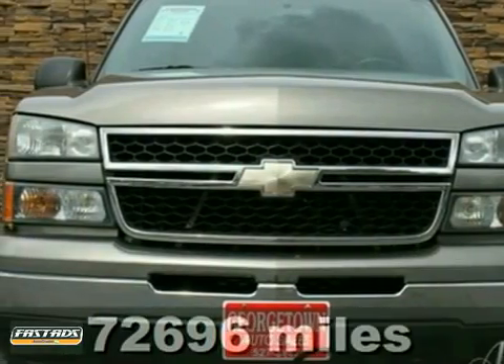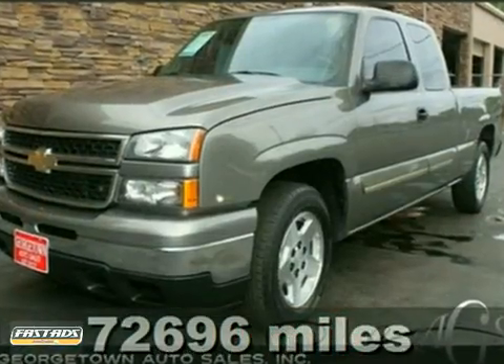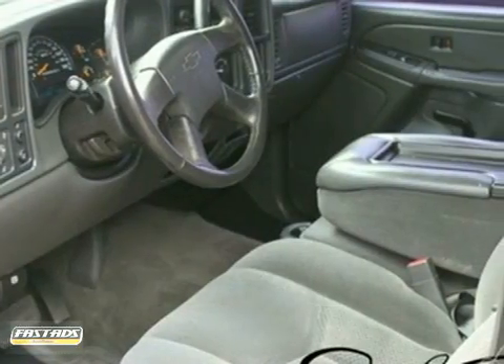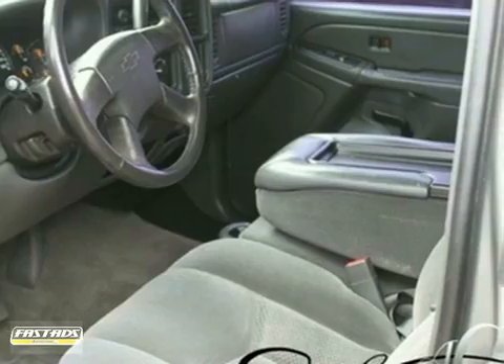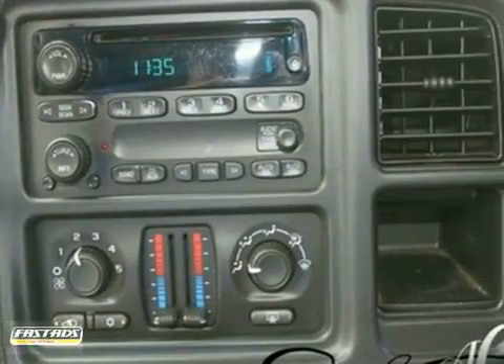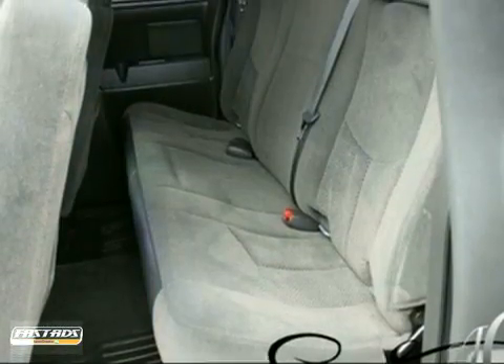Here's a great example of pure vehicle design. This is a 2006 Chevy Silverado 1500 with less than 73,000 miles on it. It has a Carfax buyback guarantee. It's got dual zone air conditioning, a CD player, power windows, locks and mirrors, and a bed liner.